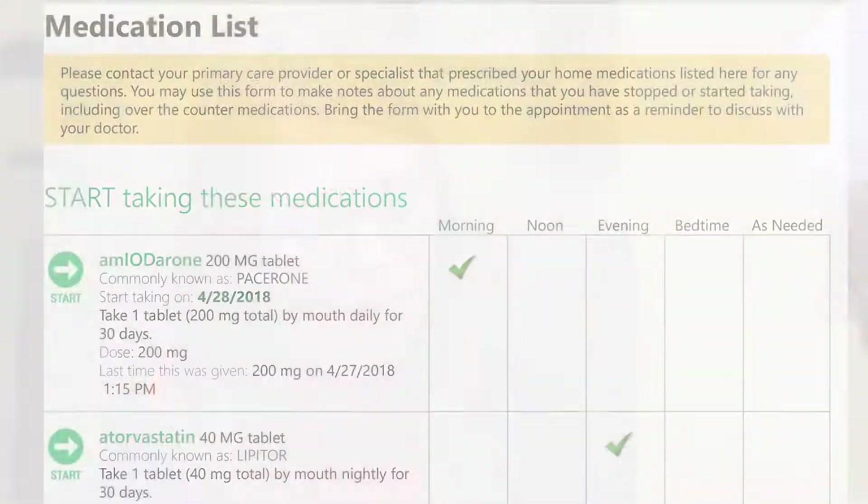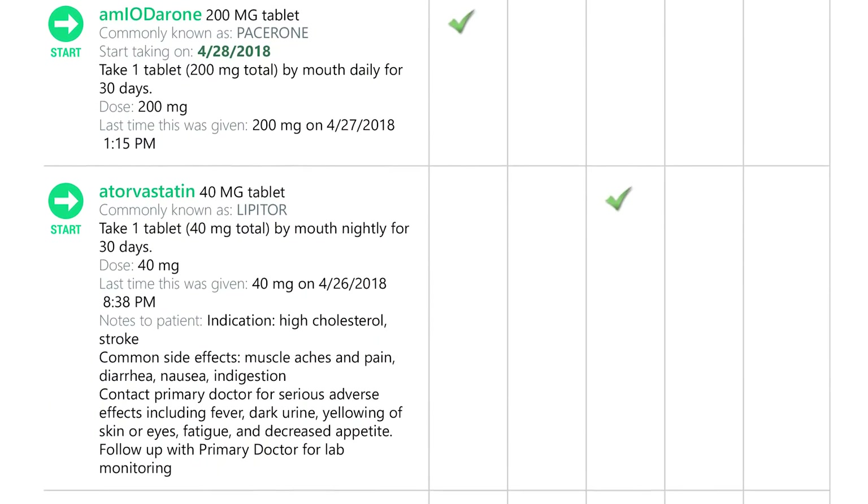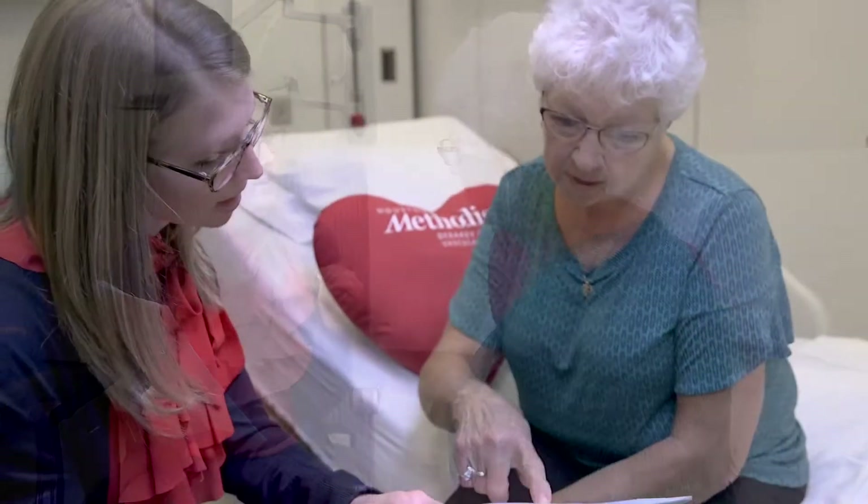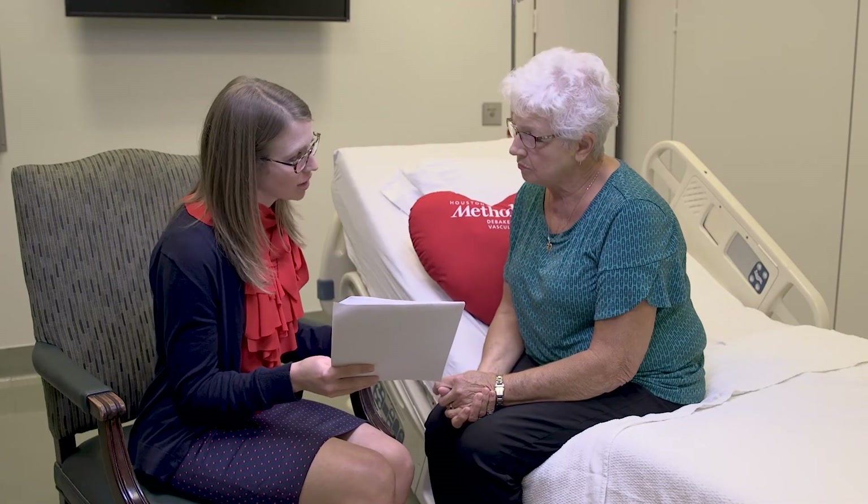Now that we've reviewed all of your medications, let's review the schedule in your discharge paperwork. This schedule shows a list of all the medications you should be taking and the times of the day that you should be taking them. As we go down this list, let me know if there's any medication you're not familiar with. Take the time to review the medication schedule with your patient and answer their questions and concerns. Confusion about medications is a common complaint from patients and it can increase their risk of readmission. Taking the time to review the medications now can help prevent complications and non-compliance.